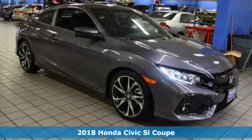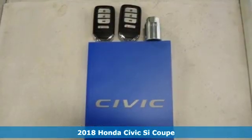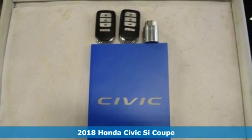Here's a new 2018 Honda Civic SI Coupe. Honda's created some of the most admired vehicles on the planet.